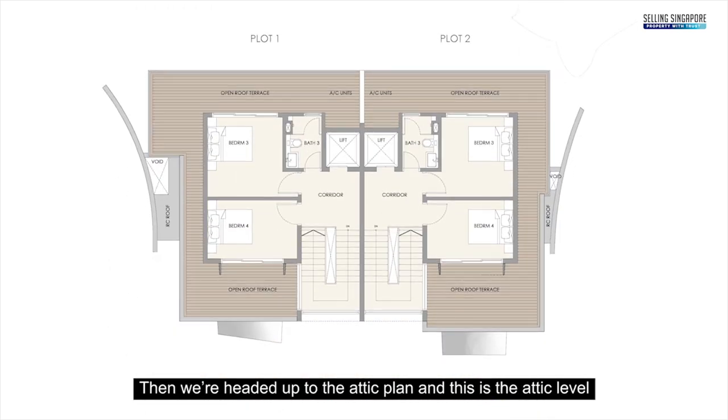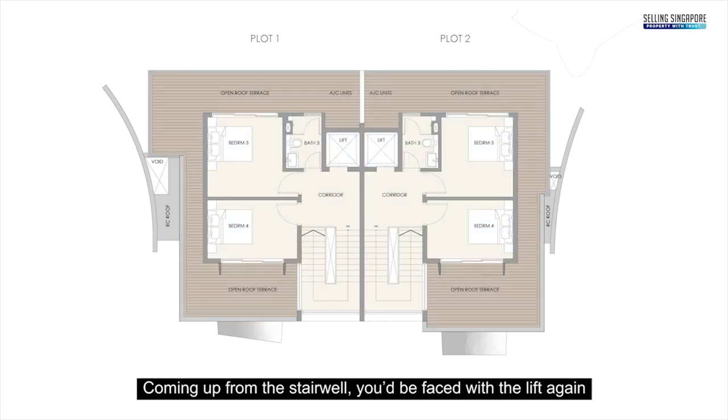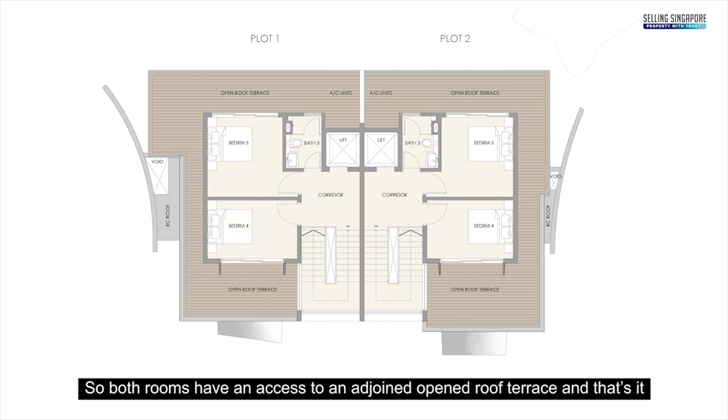Heading up to the attic level, both sides are essentially mirror images again. Coming up from the stairwell you're faced with the lift, and you have bedroom three with an ensuite bath and bedroom four. Both rooms have access to a shared adjoining open roof terrace.